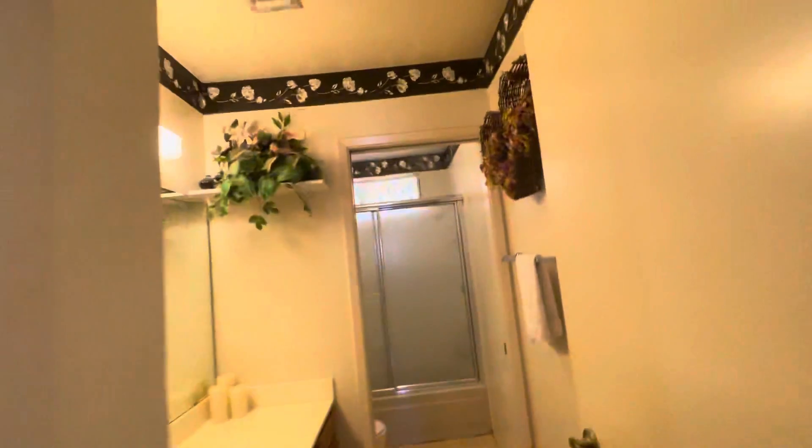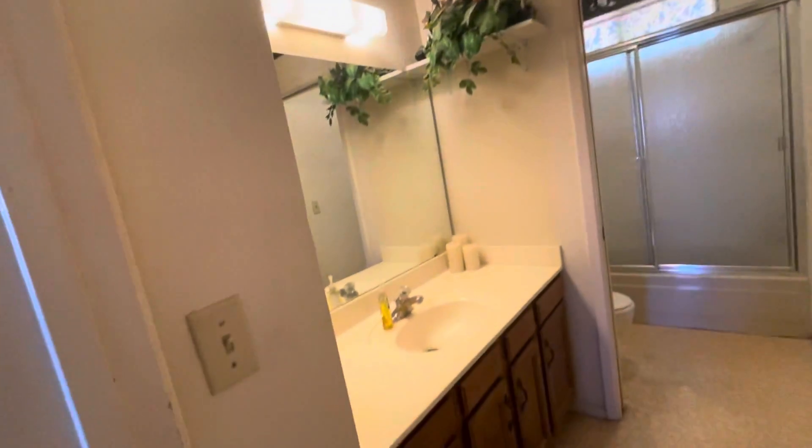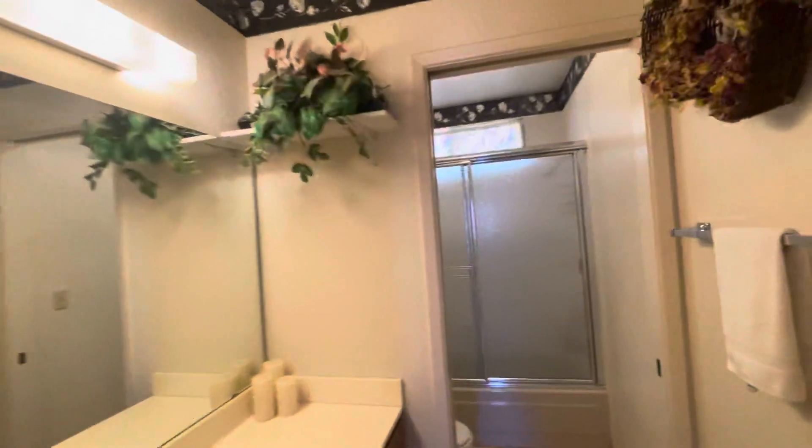And then this is the hall bath. Great storage. It's got the pocket door.